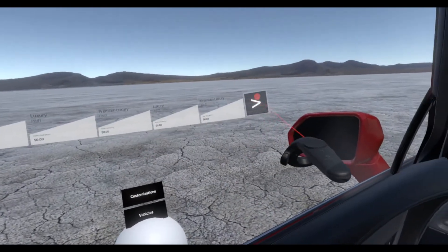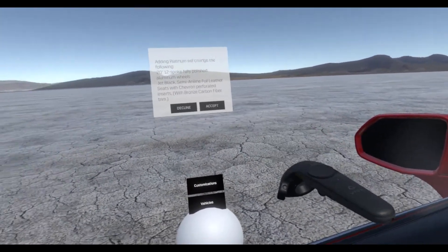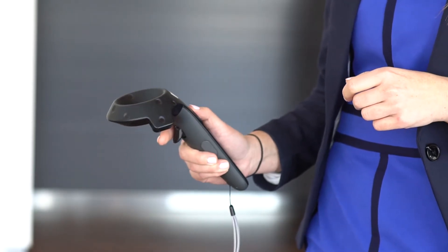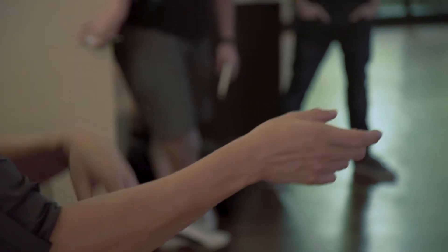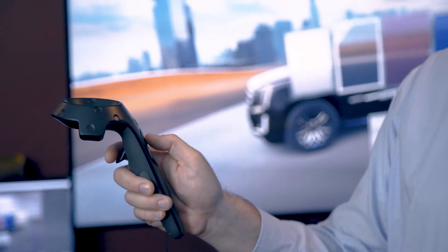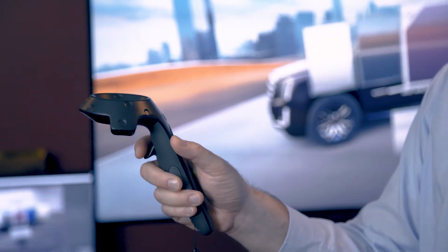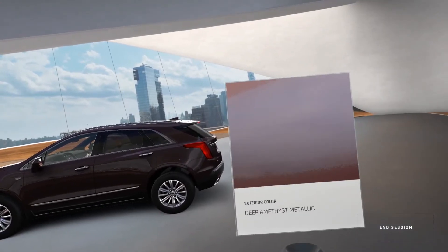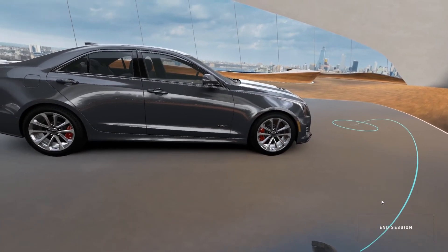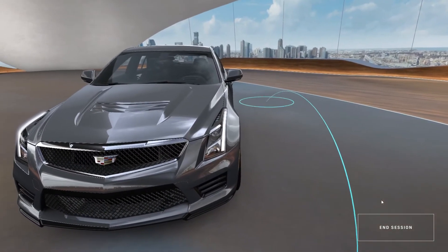I think the biggest challenge for us was creating a user interface in virtual reality. One thing that is unique about the Vive is it has a controller. We basically took the UI and put it on the controller and made sure the menu system was controlled by the user. If you're looking at a paint swatch and you wanted to see more information on it, all you have to do is turn the controller to its side and it reveals information. To move through the space without walking — just being able to point a laser somewhere and appear there — it's a really powerful feeling.